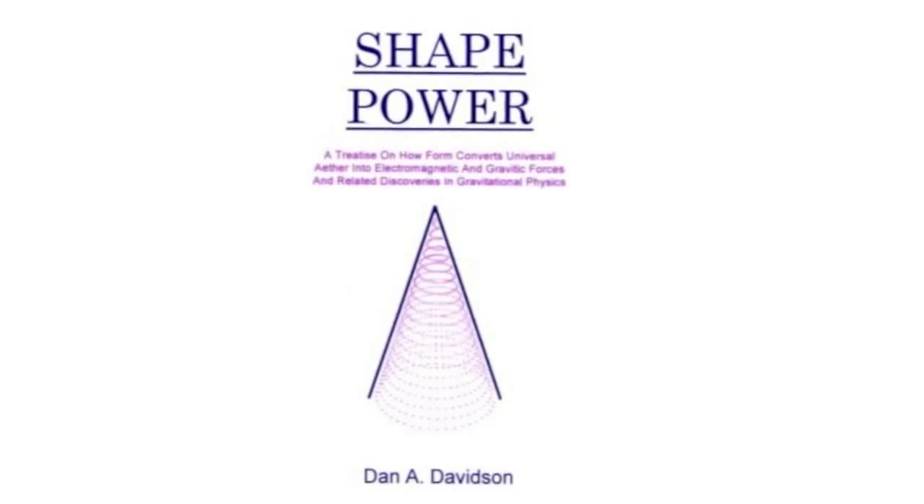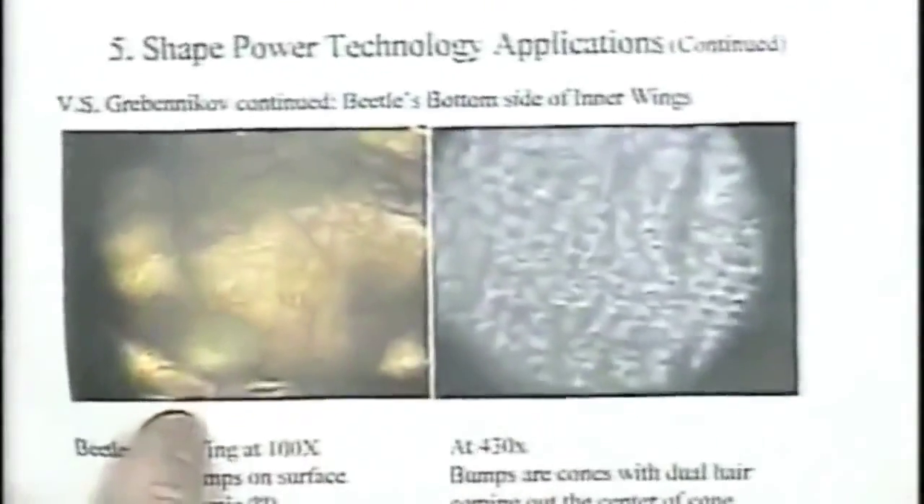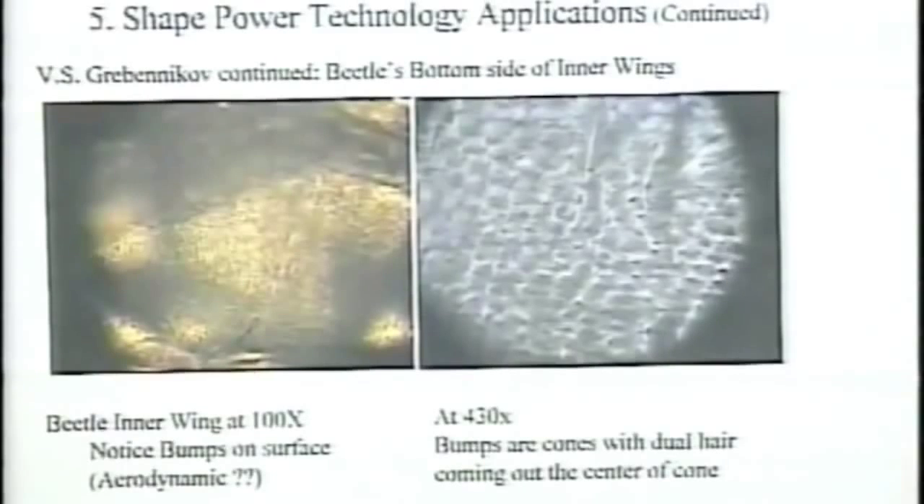The next slide is a micrograph that I took of a beetle inner wing at 100X. If you look closely at this thing, you can see rows of bumps all along the bottom of this wing, and each row is staggered from the next row next to it. This is all over the surface of the bottom of the wing. I don't know of any aerodynamic surface that has bumps all over the bottom to help it fly better. If you blow this up to 430X, you can start to see some of this microstructure of the cells that form where these bumps are.